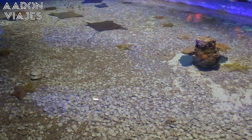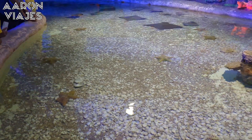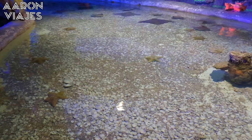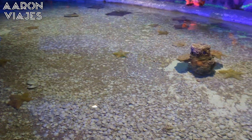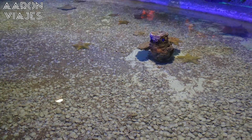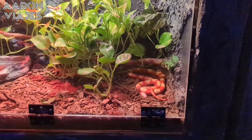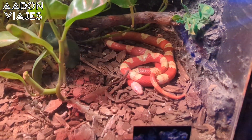En la sección de manglar negro conocerás al tiburón pangasio, las pirañas, los cocodrilos, entre otras especies más. En el bosque de Kel habitan los geckos, culebras, serpientes, ranas y sapos, definitivamente uno de los lugares más fotografiables de este acuario.